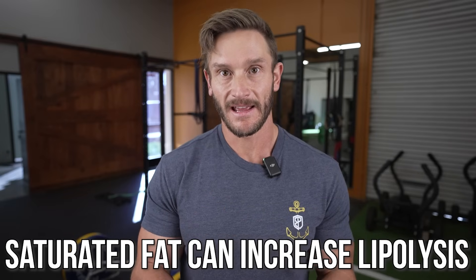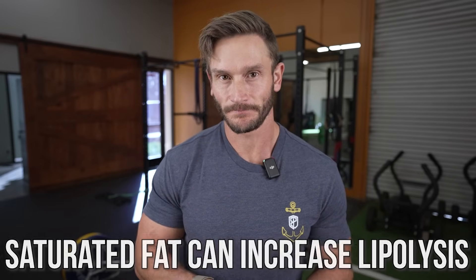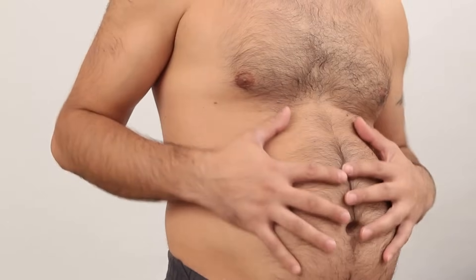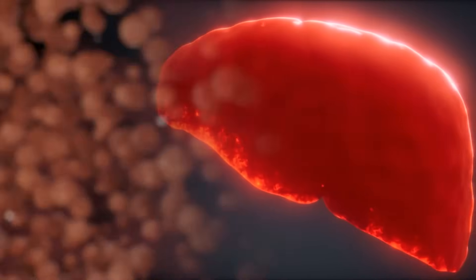Saturated fat can actually increase lipolysis — it encourages our adipose tissue to release fatty acids. The downside is that in this overfeeding surplus state, these fats aren't just being mobilized from adipose tissue and burned; they're being mobilized and redeposited into the liver. Only 26% of the saturated fat when overfed turned into de novo lipogenesis or new fat, compared to 98% of the sugar that turned into new fat.